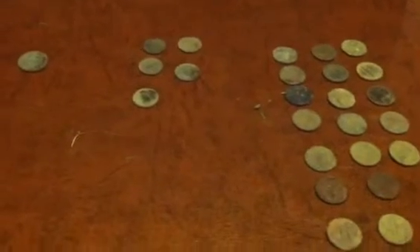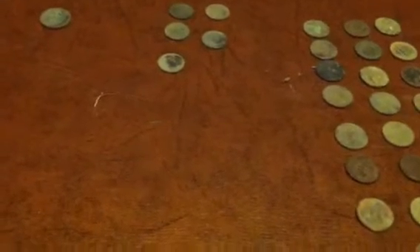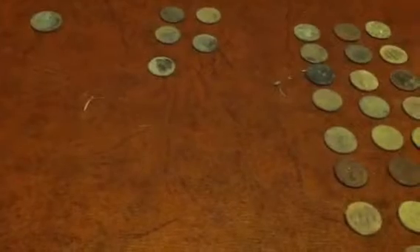Hey guys, I'm back from my hunt and ready to do my round-up. I went out for like two hours, but it's actually a pretty good day for me. Excited to show my finds!